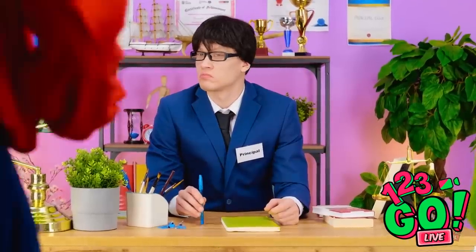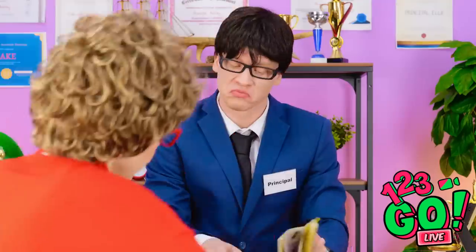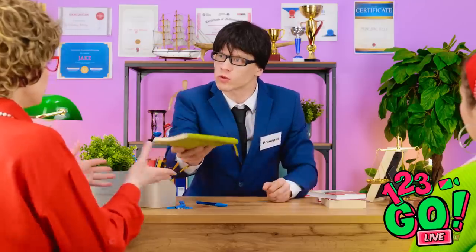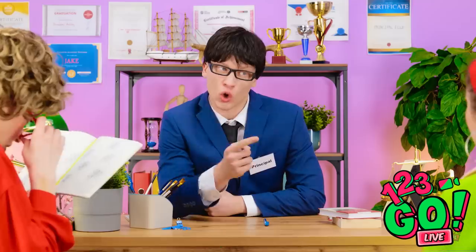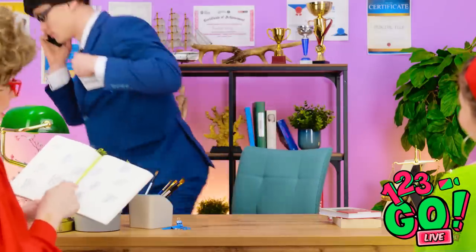Come in. Hi, you wanted to see me? Please, take a seat. We have a problem. Take a look at Sophia's classwork — it's a disgrace. Oh my! I get bored easily. It needs to stop. Wait, I have a call. Hello? Sophia! I'm so disappointed! I'll be right back. Finally, he's gone.